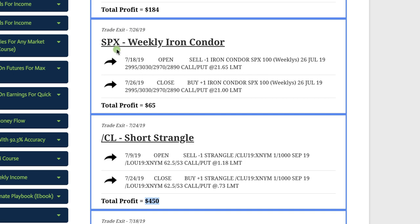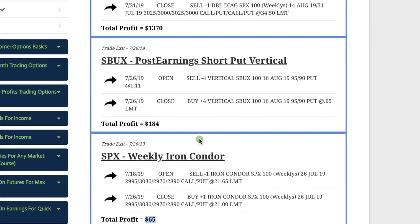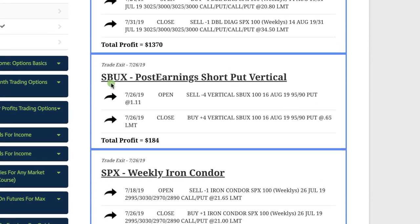Another weekly income trade in SPX — another iron condor — we were able to squeak out a profit of $65. Then Starbucks, ticker SBUX, we did a post-earnings trade and booked a profit of $184. This was a quick one — we were in and out in less than an hour, much quicker than normal, but we were able to take that quick profit of $184.